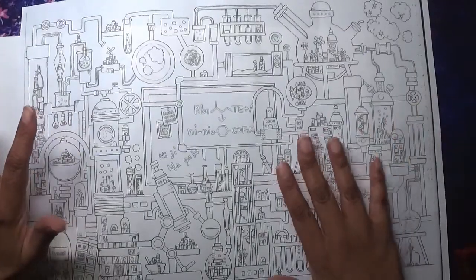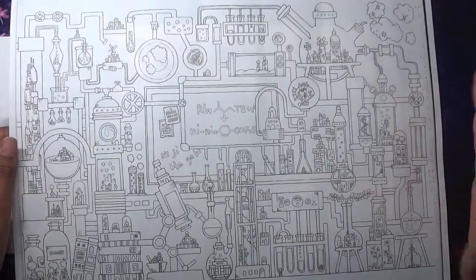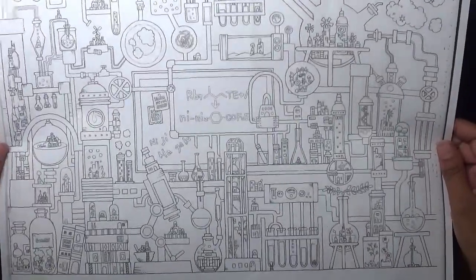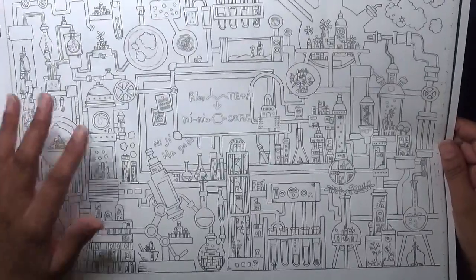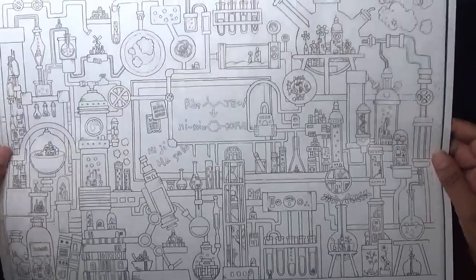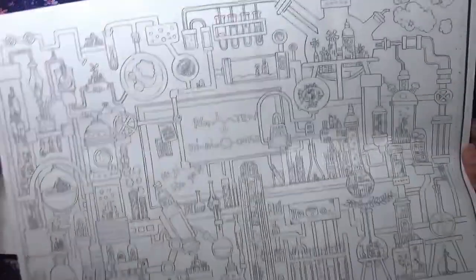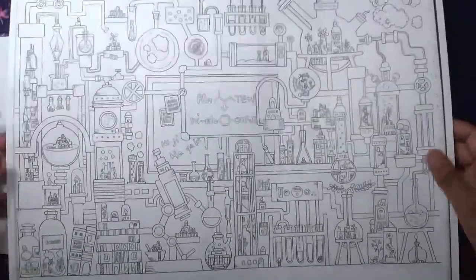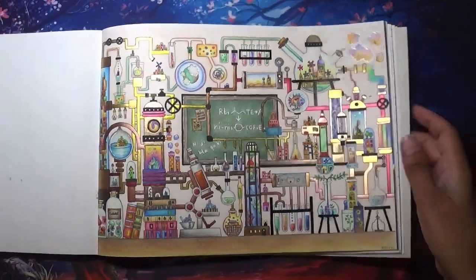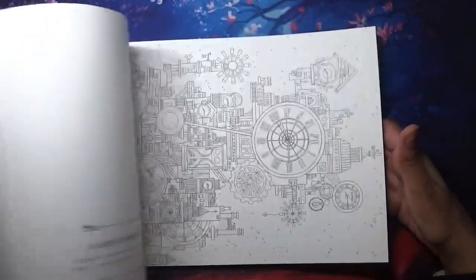I'm also doing this as a buddy color with Connie - so Connie, if you're still happy to do this, just email me or Instagram and let me know. I will be coloring this anyway. It's going to take me a fair amount of time but I really want to color it for my classroom.